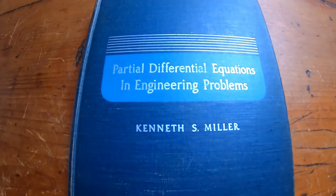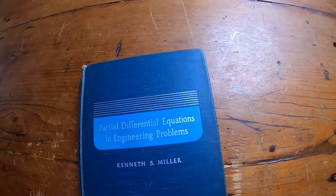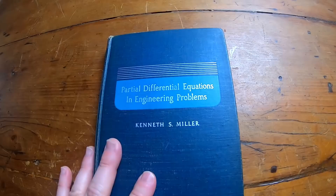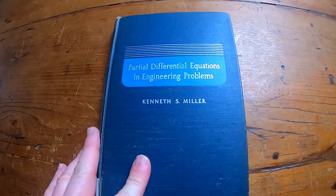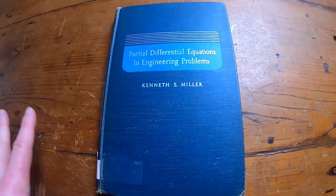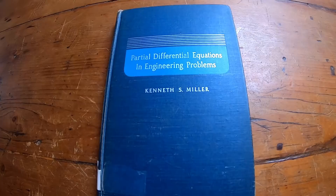It's called Partial Differential Equations in Engineering Problems by Kenneth S. Miller. This is a really old book — I believe Dover did a reprint, and I'll put a link in the description. It's very, very clear, written mainly for engineering students, and it goes through all of the steps in solving the differential equations, which is really hard to find. It's really hard to find a decent book on PDEs.